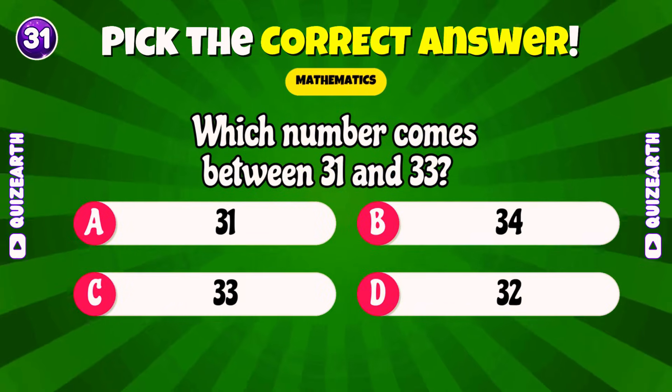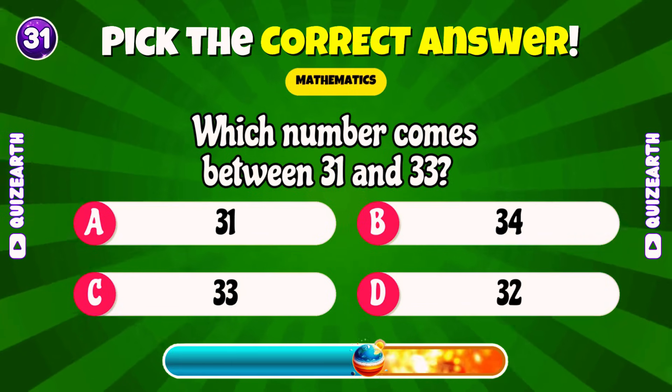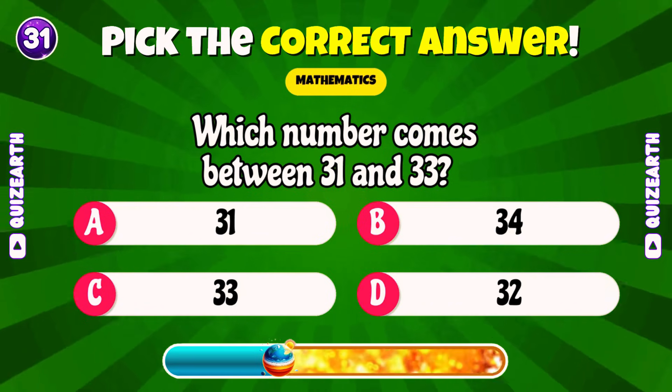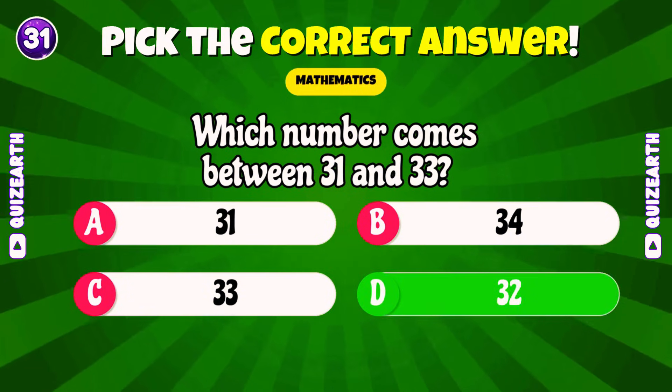Which number comes between 31 and 33? Marvelous! 32!